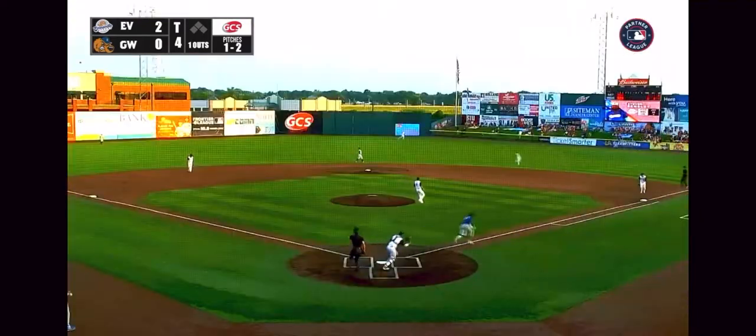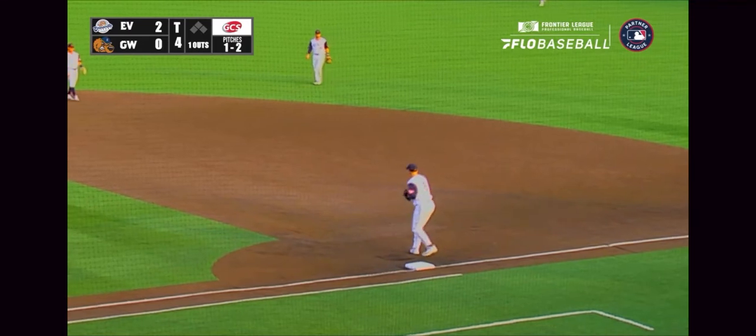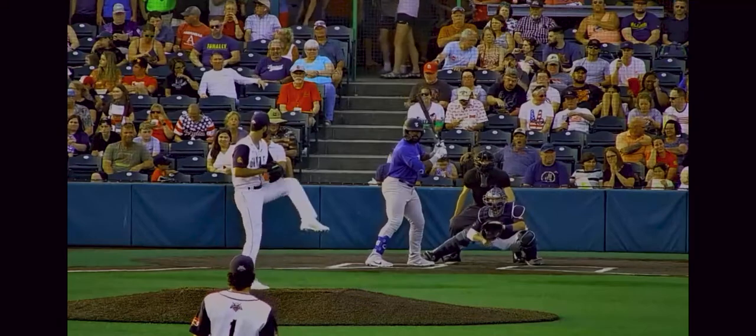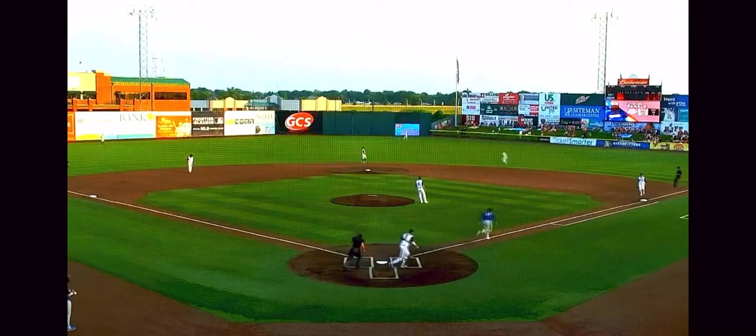Which has only been done about 50 times in Major League Baseball this season for perspective. One-two. Hit on the ground up the middle. Achenbach slides, throws it on to first, and it's in time. What a play by Achenbach — he had to range all the way to his right into shallow right center field to make the play. Two up, two down.